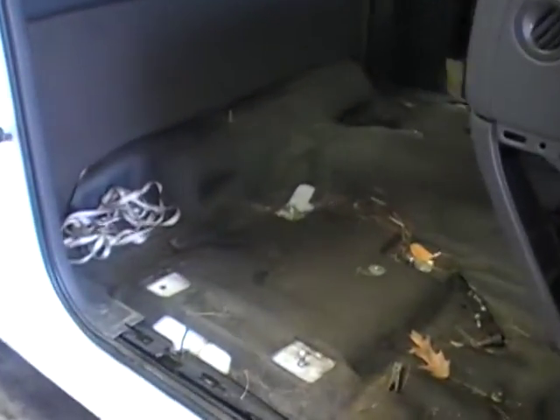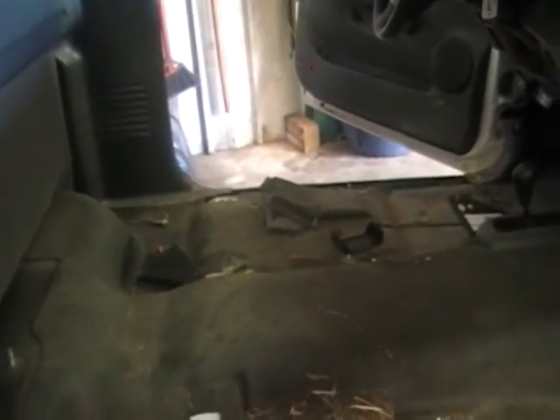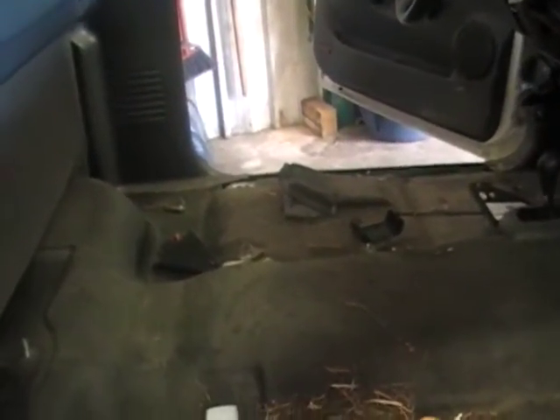Welcome to JustChevyTrucks. Today we're having a sale on interior. This is what's called the economy interior, also known as the diet interior. It's guaranteed to stay clean. It's guaranteed not to poke you in the back. There's a lot of things it's guaranteed to do.